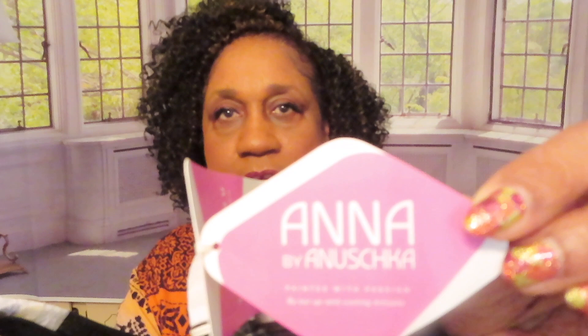Hi honey, how's your day going so far? Mine is going fine. I want to show y'all my wearable art painted purse collection. I buy the Anna by Anouska purses. I buy them from the Anna Anouska company or Amazon. That's her name, Anna Anouska, and I'm going to show y'all the purses.